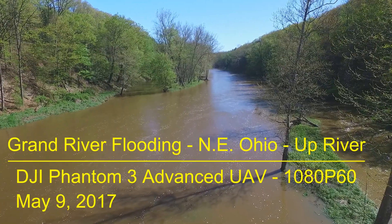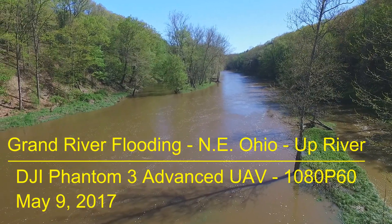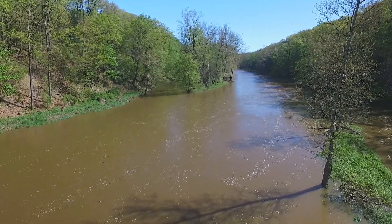Welcome German Video Fans. In this video we're going to take a look at the Grand River, which was flooding over this past couple of weeks when we had a lot of rain.